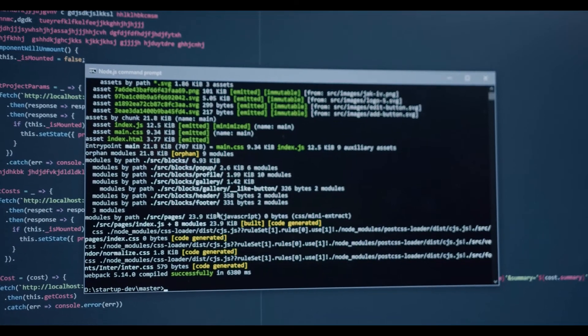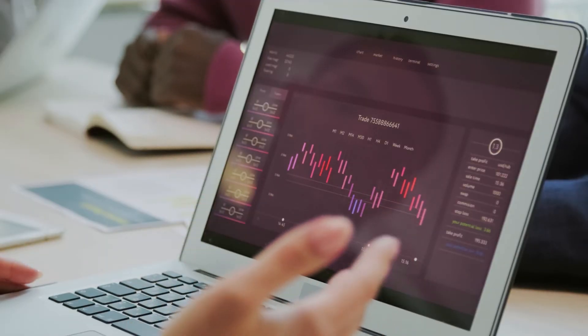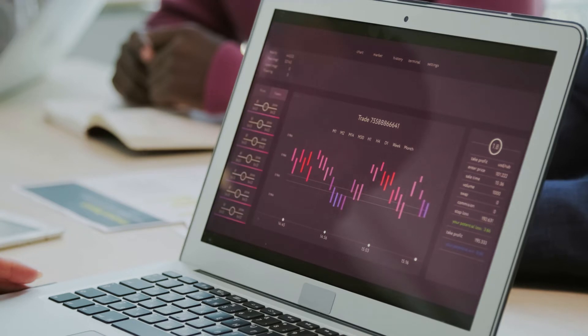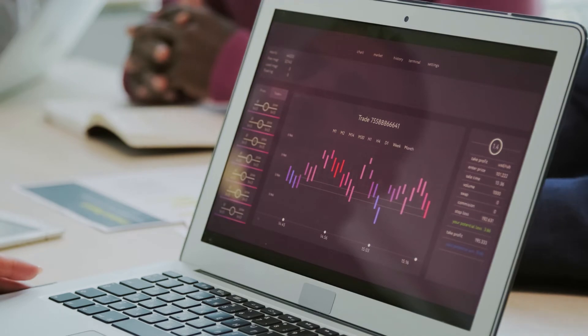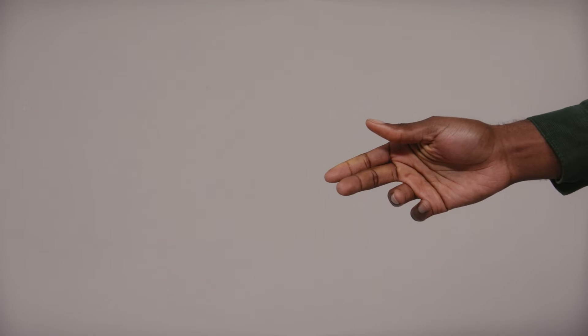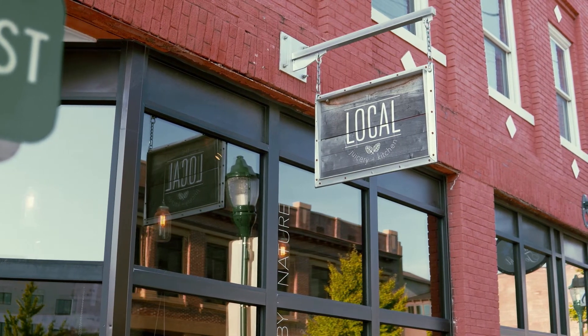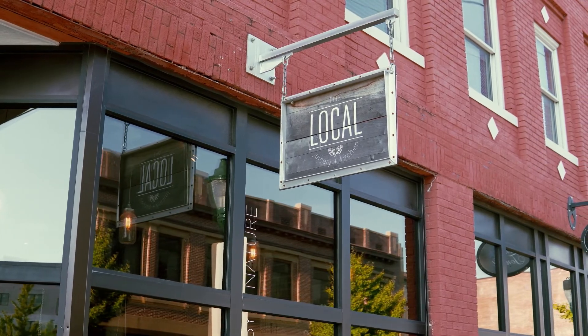The price of one Polkadot is expected to reach a minimum level of $73.83 in 2025. The DOT price can reach a maximum level of $93.54, with an average price of $76.56 throughout 2025.